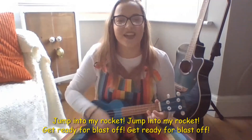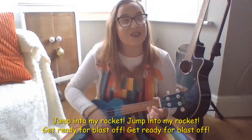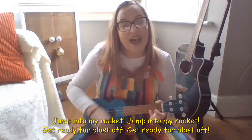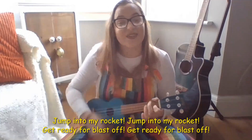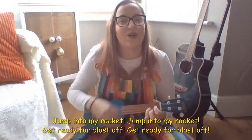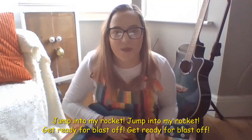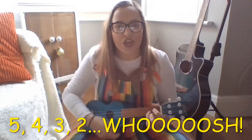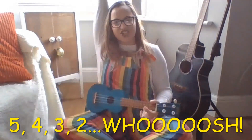Can you do that with me? Ready? One, two, three, here we go! Jump into my rocket, jump into my rocket, get ready for blast off, get ready for blast off! Then we're going to count five, four, three, two, whoosh! Amazing!